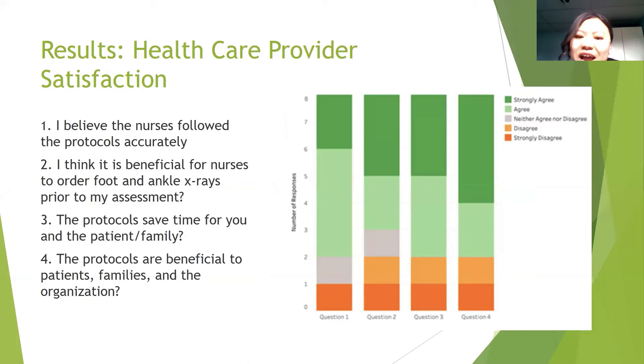For healthcare provider satisfaction, there were 43 healthcare providers rotating through the urgent care setting, and eight completed the survey. Six providers agreed or strongly agreed that nurses followed the protocols accurately, while one strongly disagreed. Five providers agreed or strongly agreed that it is beneficial for nurses to order imaging prior to their assessment, while two strongly disagreed. Six providers agreed or strongly agreed that the protocols saved time for them and the patient, whereas two strongly disagreed or disagreed. Six providers agreed or strongly agreed that the protocols are beneficial to patients, families, and the organization.